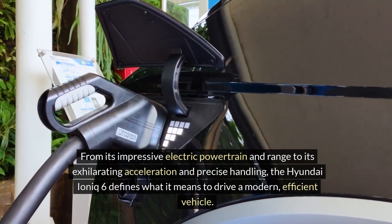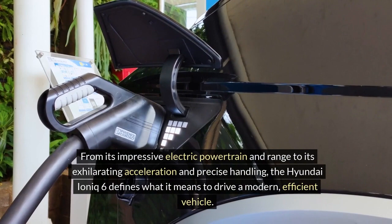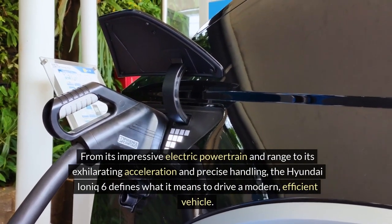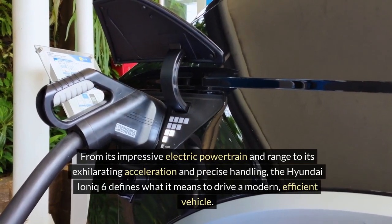From its impressive electric powertrain and range to its exhilarating acceleration and precise handling, the Hyundai IONIQ 6 defines what it means to drive a modern, efficient vehicle.